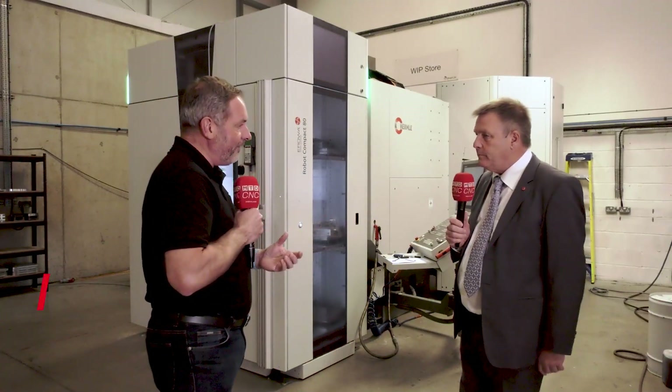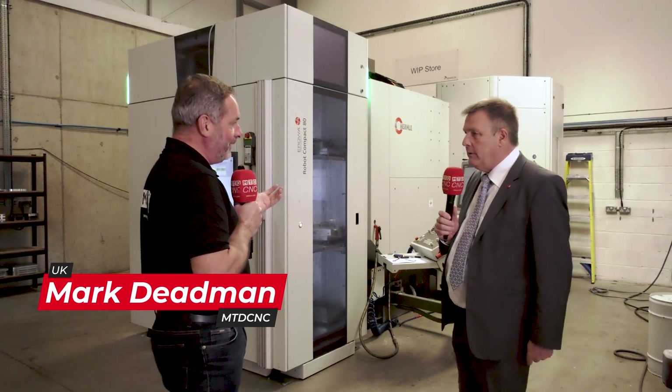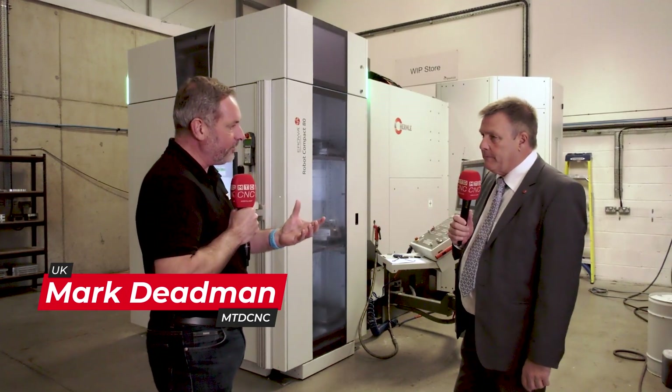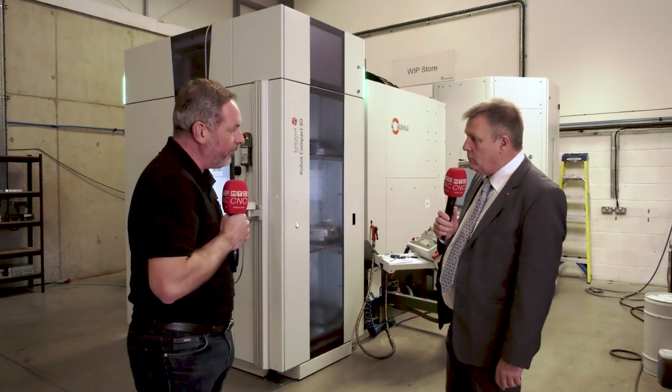Ian, you brought us to Driven Engineering down in Havant. This is quite a typical company that you're getting involved with in automation. Could you tell me a little bit about the journey and why they took the Compact 80 system from Aroa?